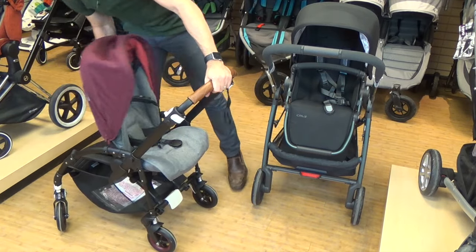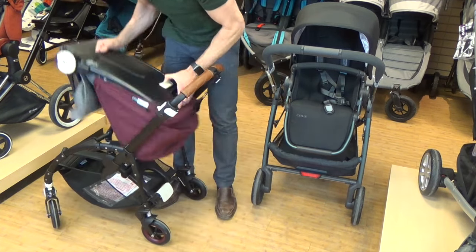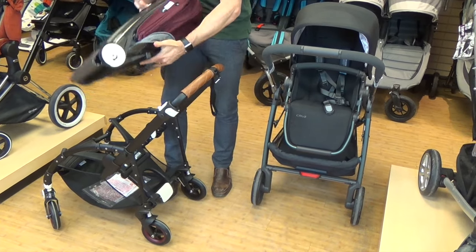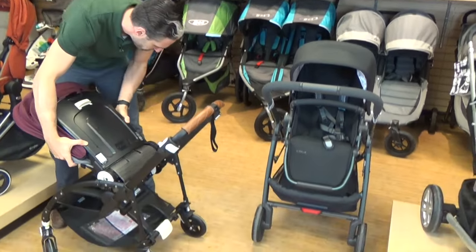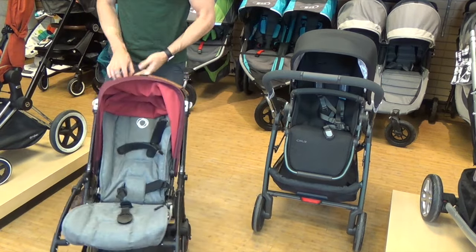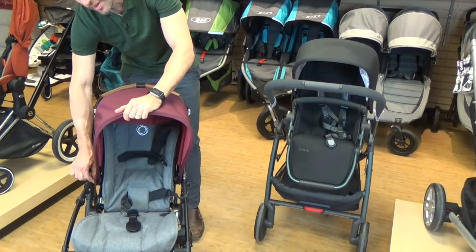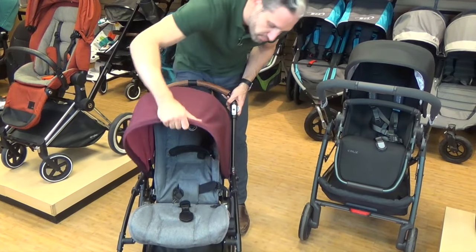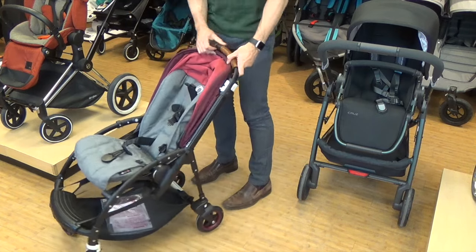To reverse the seat, pull it all the way forward, then just lift — it comes right out. Make sure you're holding it tight on both sides as you turn it around. Line it back up, it clicks back on, and the seat goes in both directions. It also has a really nice canopy with an extendable section you can unzip for extra coverage.